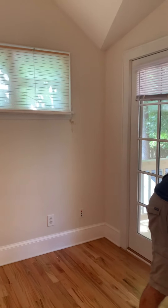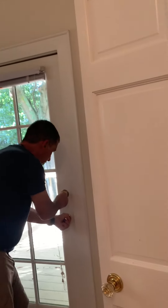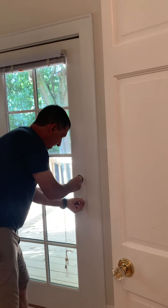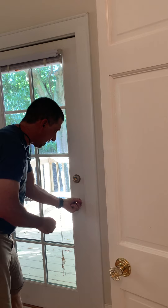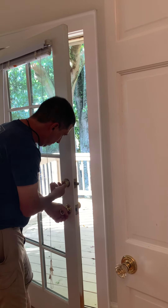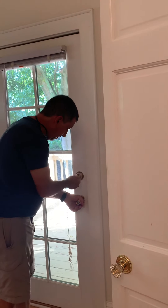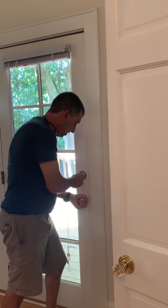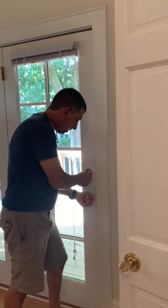Coming back inside, it also appears that the door does not have a proper latch. You can see that there's a misalignment with the strike plate. It takes quite a bit of jiggling to get it to close.